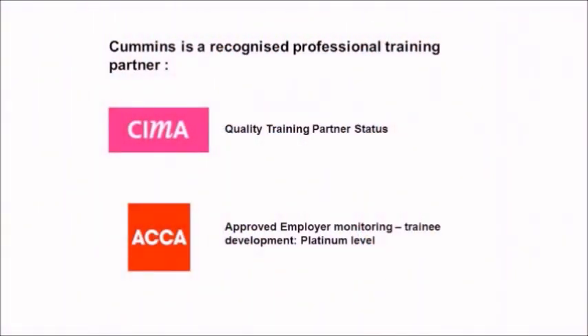Something that the Financial Development Programme also promotes is your professional qualifications. Cummins sponsors you through either your ACCA or CIMA studies. So far I've passed three of my CIMA exams and I'm looking to become chartered within the next two years.